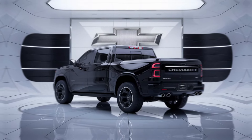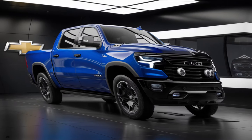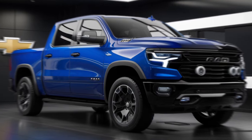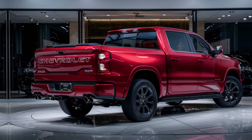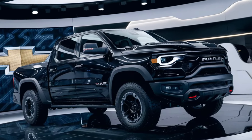Under the hood lies the heart of the beast, a state-of-the-art engine that roars with potential. The new Hurricane engine is a marvel of mechanics, delivering more power, torque, and efficiency than ever before. It's not just about the numbers, it's about the experience. The Ram Air Pickup accelerates with such grace and vigor that you'll feel as though you're being propelled by the very winds of change.